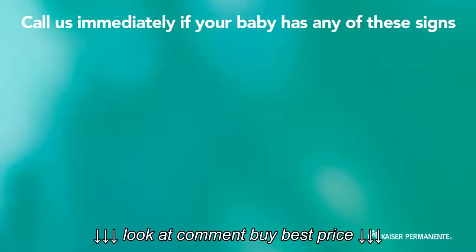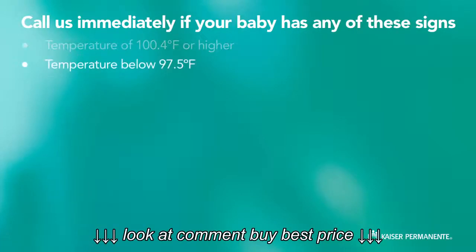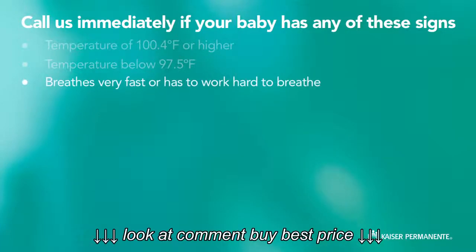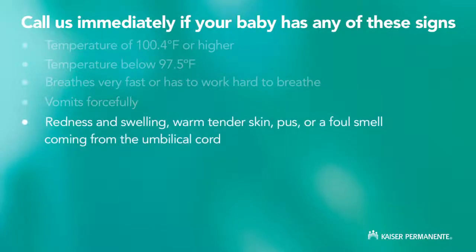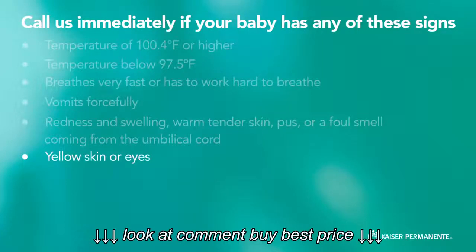What are some other signs that your baby might be sick? If your baby has a fever of 100.4 degrees Fahrenheit or higher, has a temperature below 97.5 degrees Fahrenheit, breathes very fast or has to work hard to breathe, vomits forcefully — not just spitting up, which is normal — has redness and swelling, warm tender skin, pus or foul smell coming from the umbilical cord, or skin or eyes that are yellow, which is jaundice.